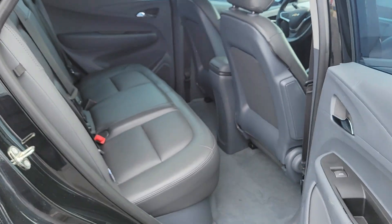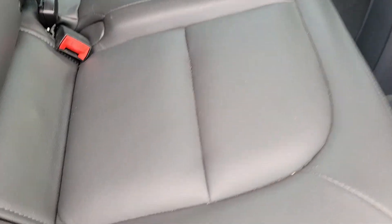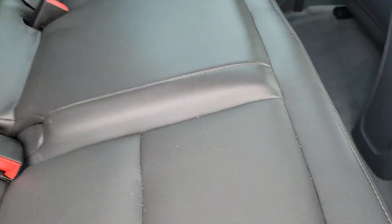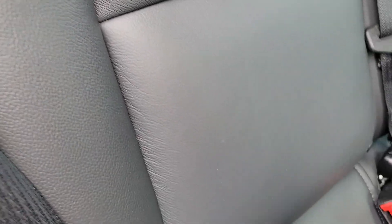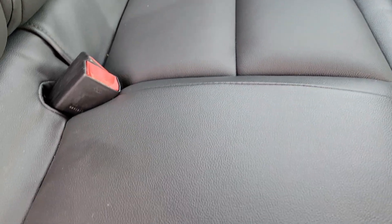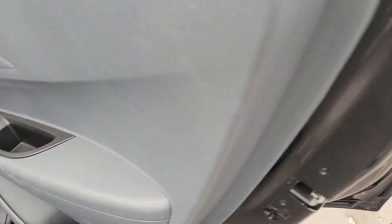Back seat. The interior of the car looks like it's in pretty good shape. There's a seat there. Not seeing any tears or anything in the leather, so that's very good news. Carpet looks like it's in good shape as well, so that's again pretty darn good news.